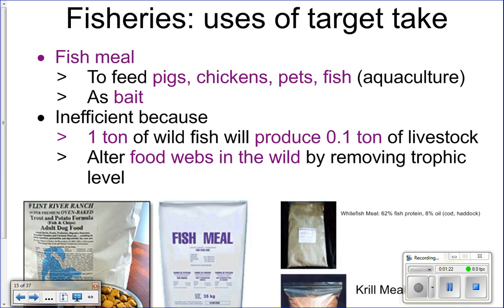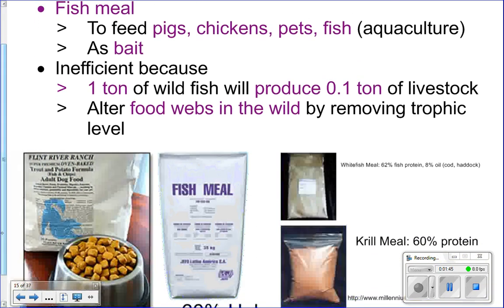We can also take that target catch and use it as fish meal — it can be ground up and used in all sorts of different things, like in dog food. Sometimes your dog's food will have fish meal in it. We can also use it in aquaculture, where we feed fish meal to fish we're trying to raise for monetary purposes, like bluefin tuna.